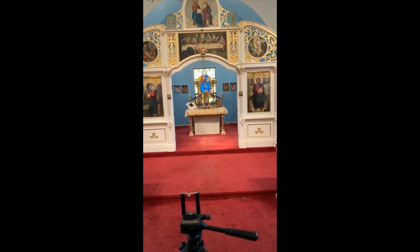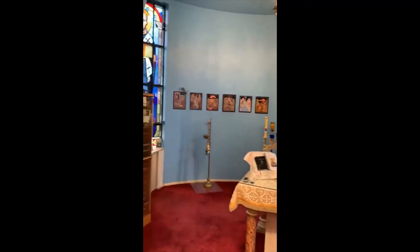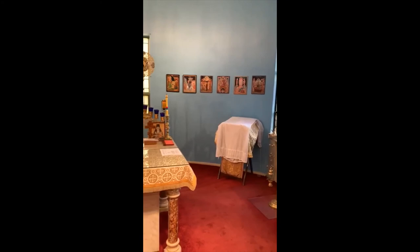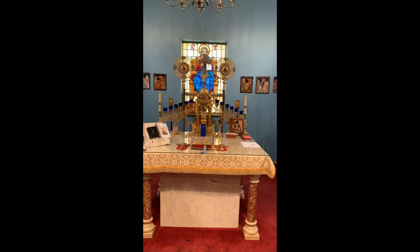Christ is enthroned both as the Word of God in the Gospels and as the Lamb of God in the Eucharistic Sacrifice. Around the table are the angels and saints, the servants of the Word and the Lamb, who glorify Him, and through Him God the Father, inspired by the Holy Spirit. The faithful Christians on earth — fellow citizens with the saints and members of the household of God, as it says in Ephesians — enter into the eternal worship of God's kingdom in the church.